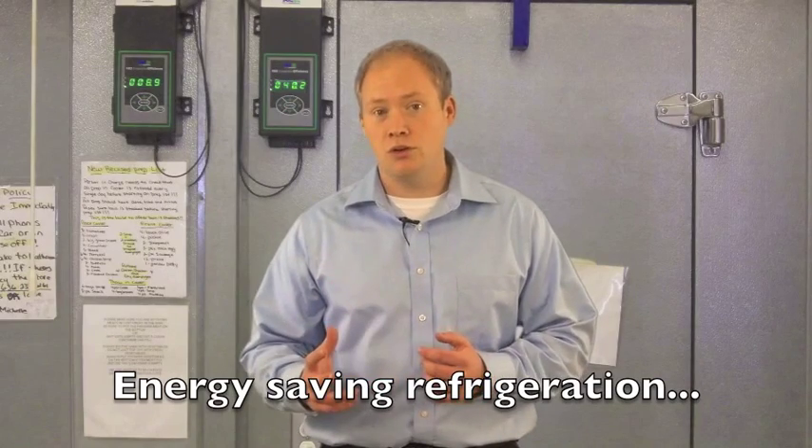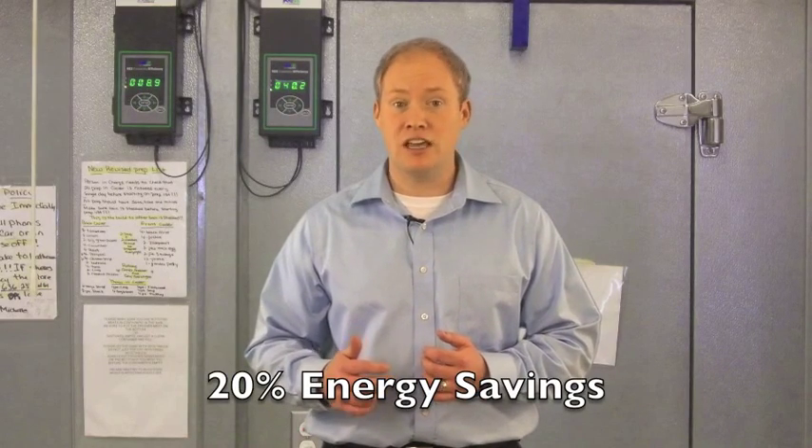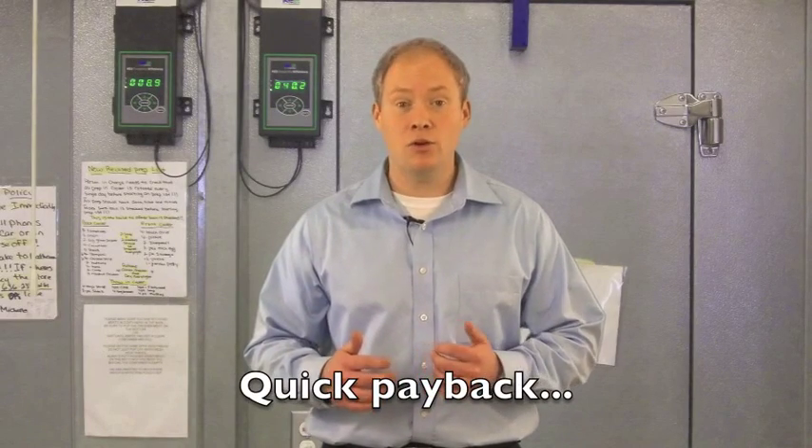The KEY2 Evap is an energy saving refrigeration control for walk-ins that offers remote monitoring and diagnostics. One of the biggest benefits to the end user is energy savings. The KEY2 Evap averages around 20% system energy savings and realizes a typical payback of less than 24 months.